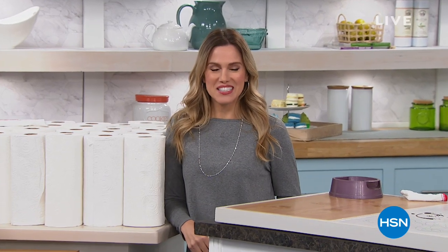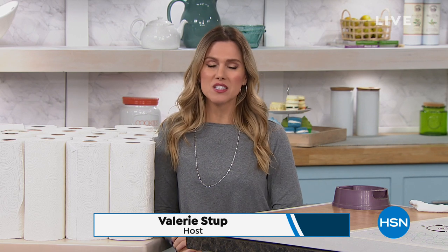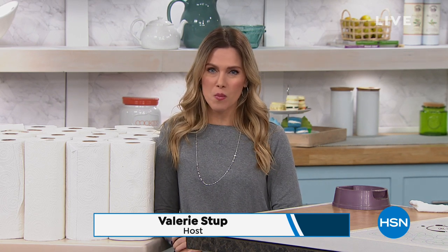Good morning, welcome into HSN. I am Valerie Stupp. If you're flipping through the channels, I hope you stay with me. The next hour we've got some great cleaning solutions for your home — a lot of things that are non-toxic. We're trying to get all the chemicals out, and things that are repurposeful, multi-use.